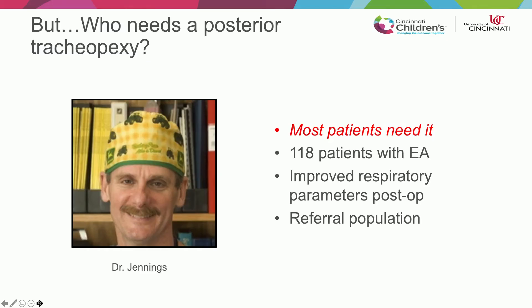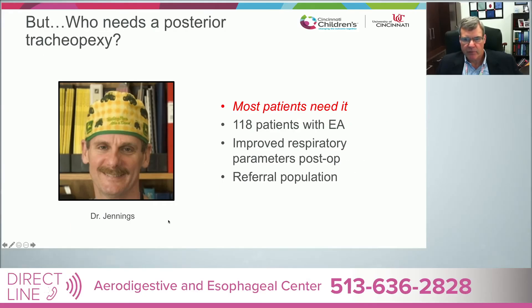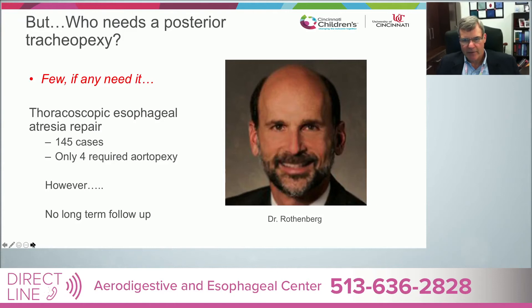Very cool surgery, but positioning is very important, and sometimes whether you go right or left depends on what else you have to do thoracoscopically, which brings up another question: who of these patients needs a posterior tracheopexy? Certainly most people know Rusty Jennings — a very innovative surgeon — who reported a series with 118 patients showing improved respiratory parameters post-op; that's a referral population suggesting most patients probably need it. On the other end of the spectrum, Steve Rothenberg has done 145 cases, only four required an aortopexy, and he didn't do any posterior tracheopexies. And lastly, Dr. Vanderzee has data to suggest maybe somewhere in the middle — some patients do, some don't — depending on how you measure malacia bronchoscopically.